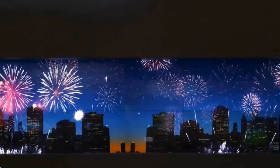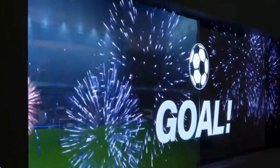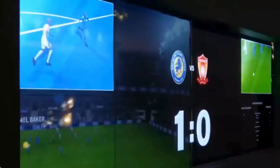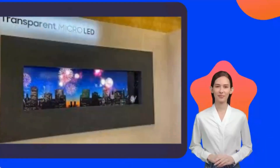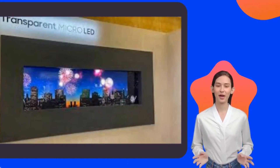Now, I know transparent displays might not seem like the most practical thing, but the possibilities are endless. Samsung is just scratching the surface here. This tech is brand-spanking new, just hitting the market. Whether it's for commercial use or us consumers, Samsung is paving the way. So keep an eye out for what's to come, because this is just the beginning.